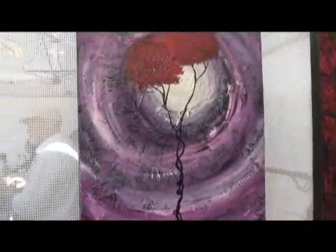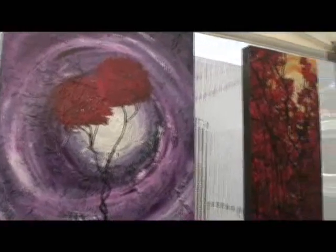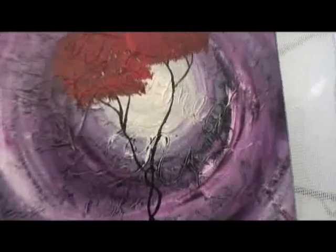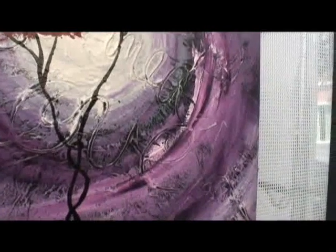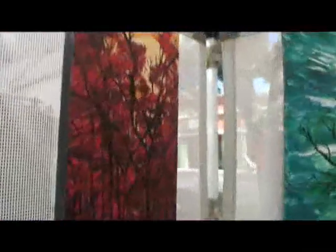Let's work our way over here. Purple background — what have we got here? This one is out of my Love Trees series, it's called Intertwined Love. I don't know if you can catch it on the camera, but it says Intertwined Love — it's carved into it. This painting is really just about being in love and encompassing love with somebody else.